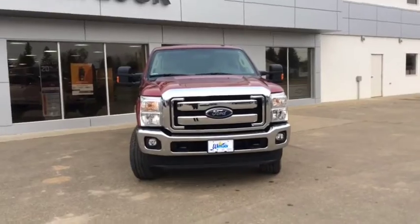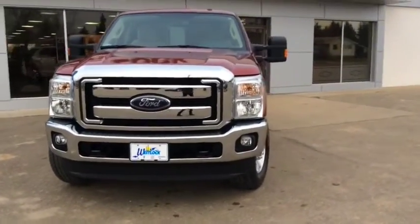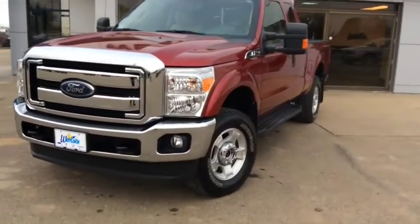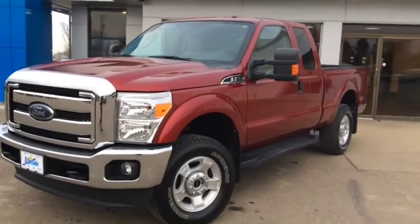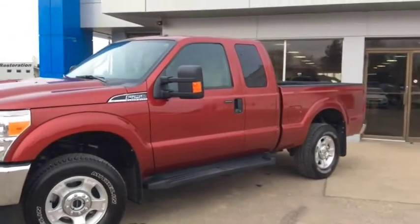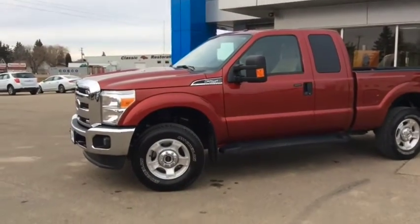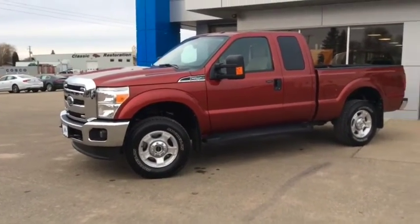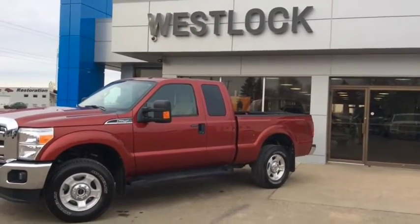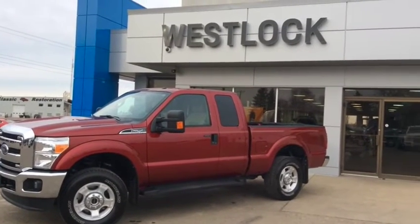Once again this is stock number 16T217A, a 2016 Ford F250 Super Duty Extended Cab finished in a mahogany red. If you'd like to take this truck for a test drive, come on down and see one of our friendly and knowledgeable sales associates. We're located at 10415 104th Ave right here in Westlock, or you can reach us by phone at 780-349-3336. We look forward to working with you soon.